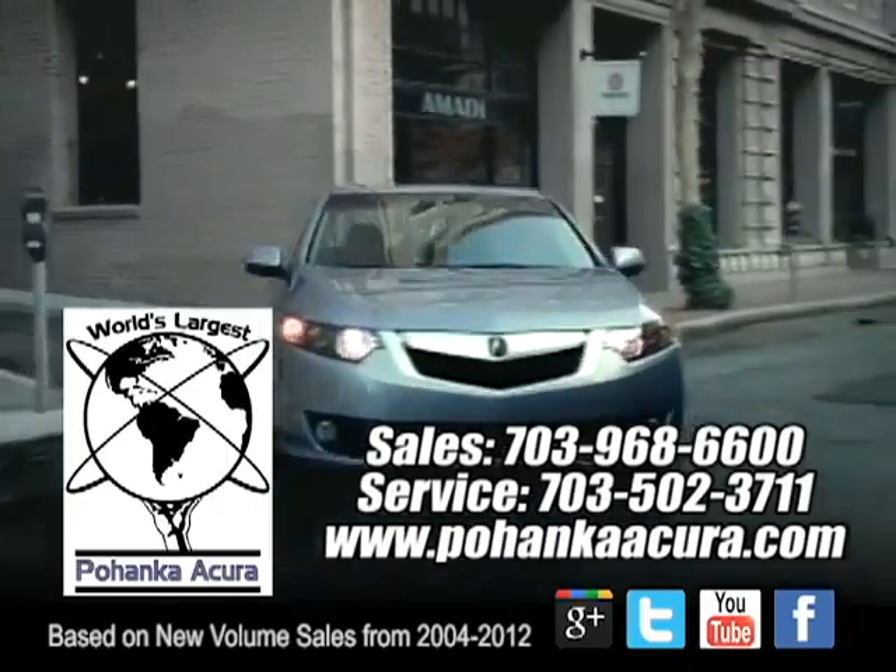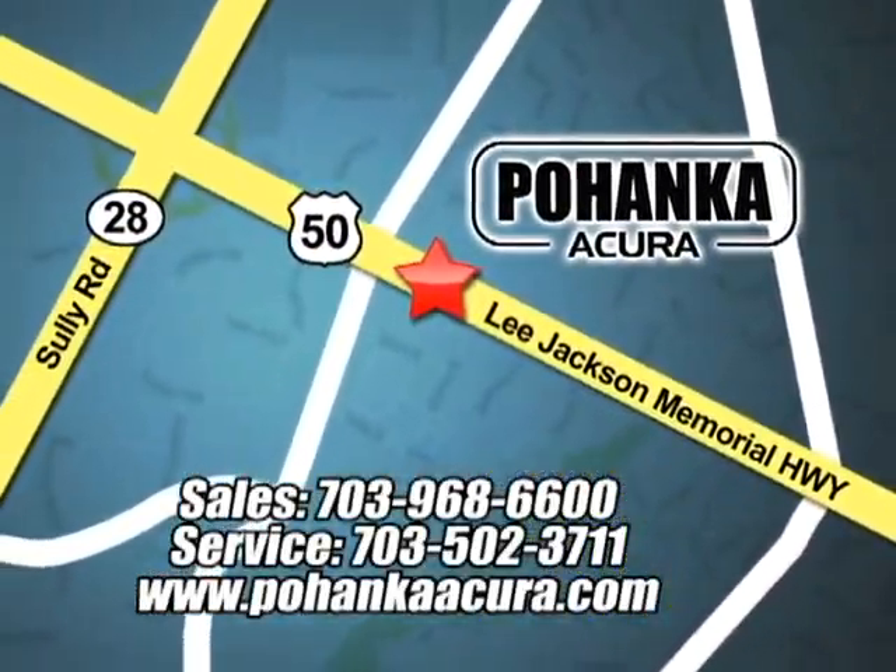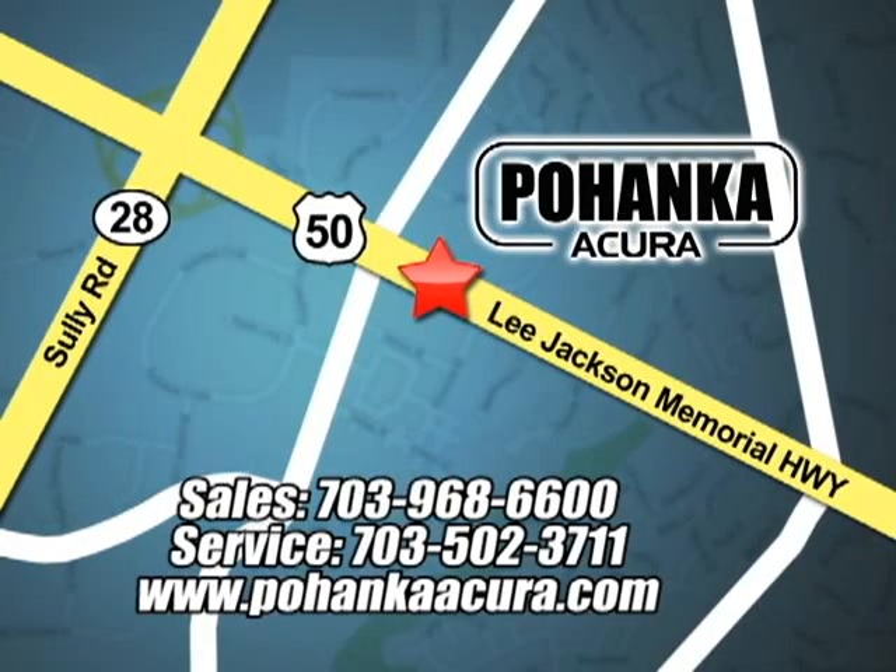Pohanka Acura is a great place to buy a car. We're conveniently located at 3911 Lee Jackson Memorial Highway, Route 50 in Chantilly.